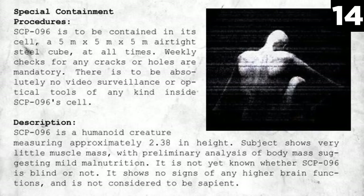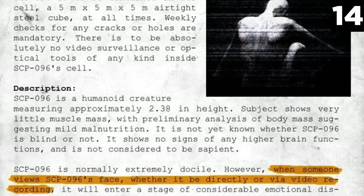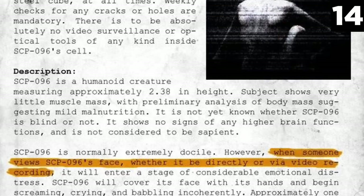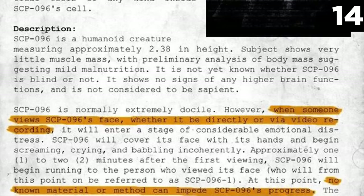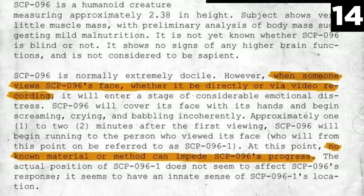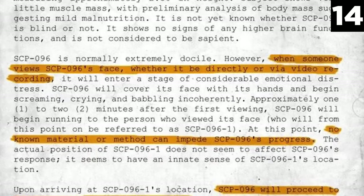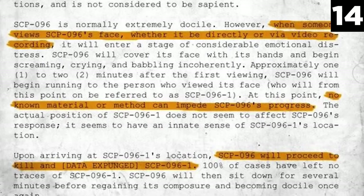Whether that viewing is in person or via a photo or video, SCP-096 seems to be incredibly self-conscious about his image, as he becomes emotionally upset, crying, screaming, and yammering on in its indecipherable language. The malnourished monster is unsightly, with no body hair, no pigmentation, and extra elongated arms that stretch 1.5 meters in length.